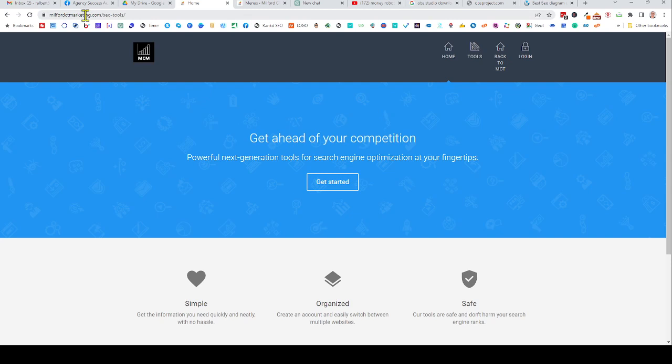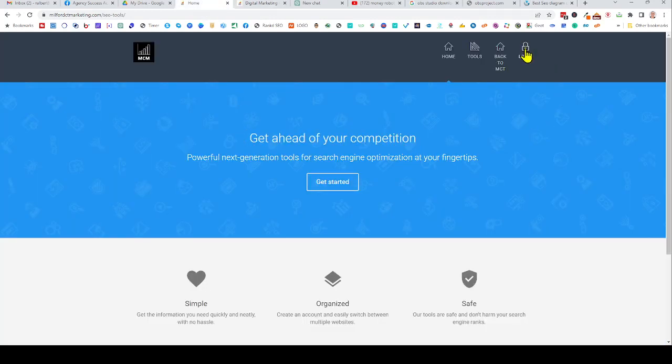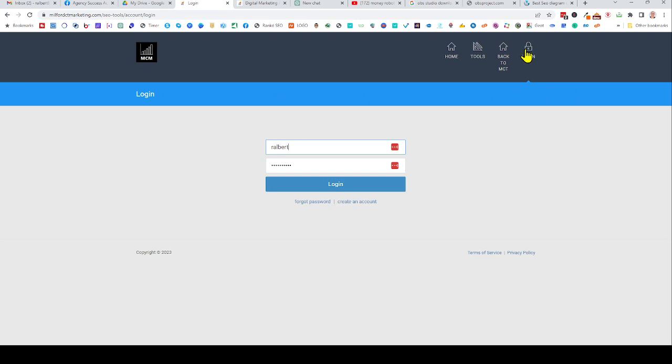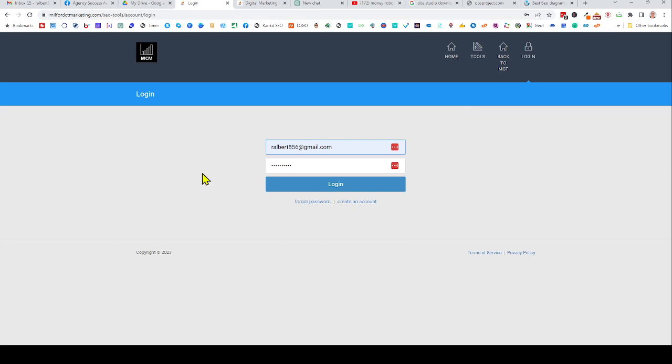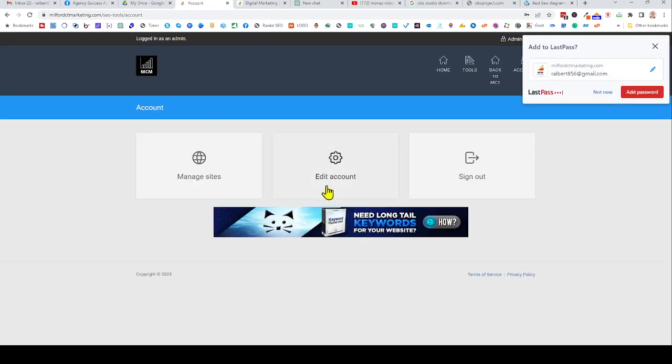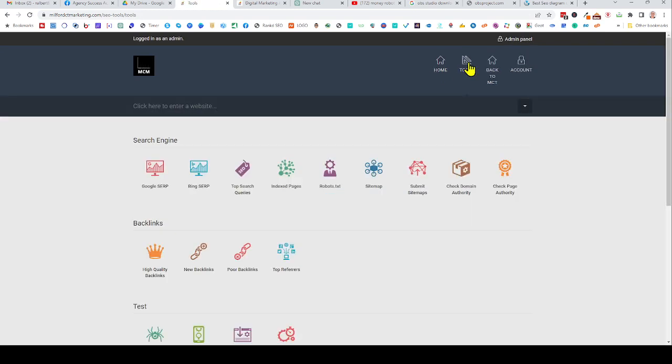All you have to do is go to milfordctmarketing.com/SEO-tools, or if you're on my website just click the button to go to the SEO tools. When you get there you'll want to log in first — just click the login button. I'm not going to market to you or anything, you just need it to access the tools. If you click on 'Tools' you can see the full array.